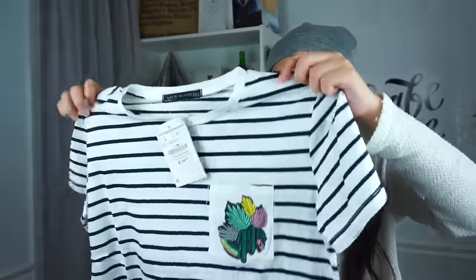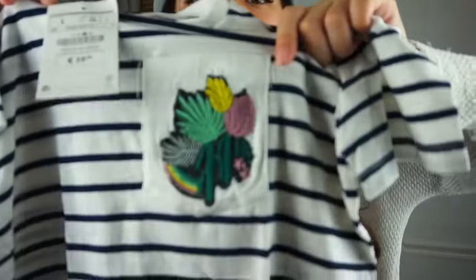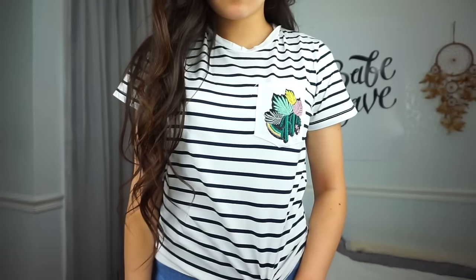The next thing I got is another t-shirt — this is the third one. It's just a striped t-shirt and on the pocket it has embroidery on it. I've been really into embroidered things lately. I think embroidery just adds a little more pop and detail to an outfit compared to a normal plain item.